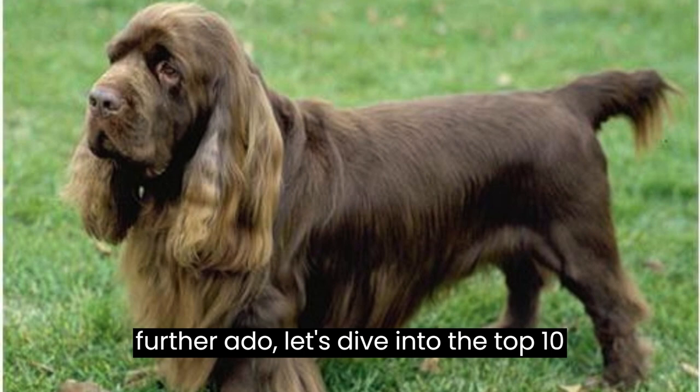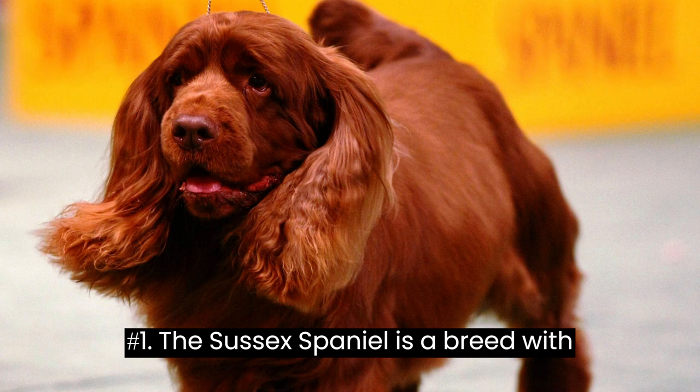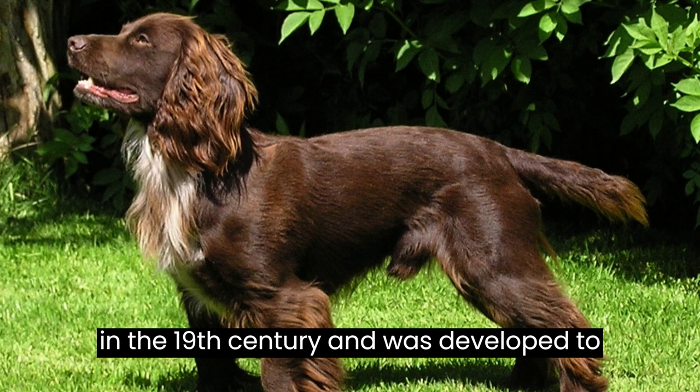Fact number one: the Sussex Spaniel is a breed with a rich history. It originated in England in the 19th century and was developed to be an excellent hunting companion. They were primarily used to flush out game birds and retrieve them, thanks to their keen sense of smell and gentle demeanor.